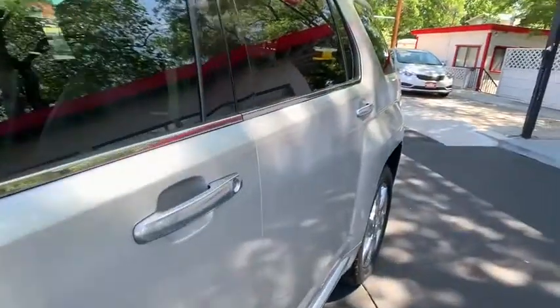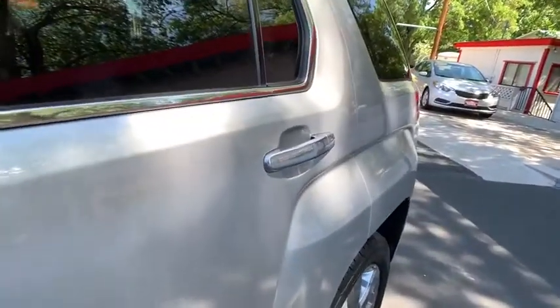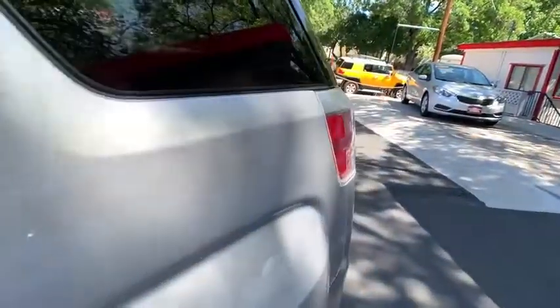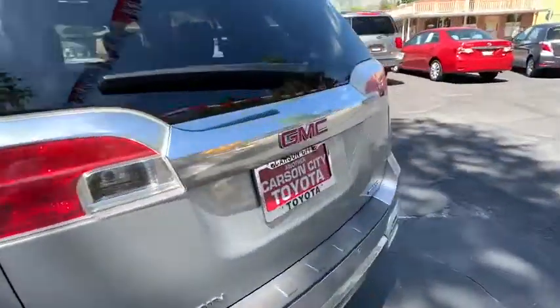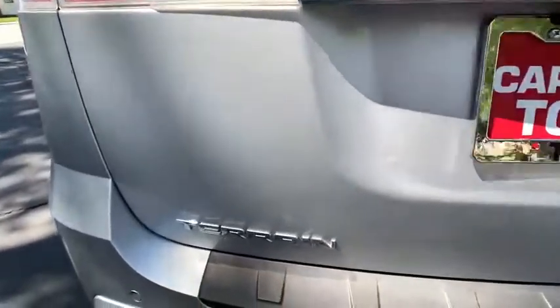Fog lights, power windows, power brakes, trip computer, airbags, daytime running lamps, cargo area lights, front stabilizer bar, battery saver, remote keyless entry.